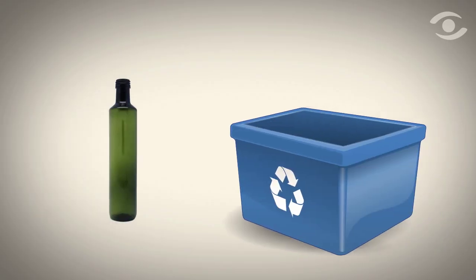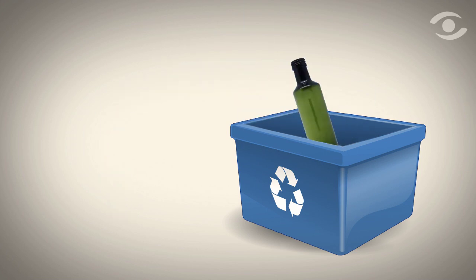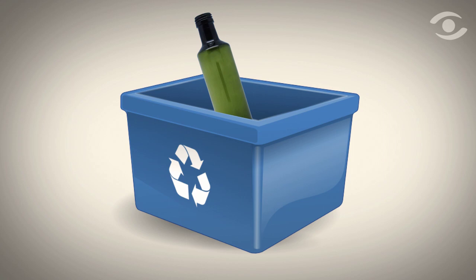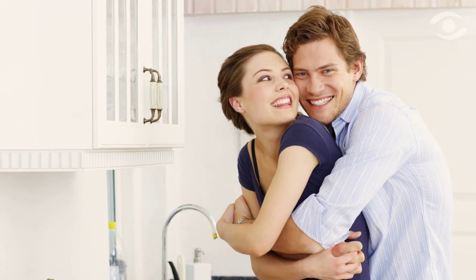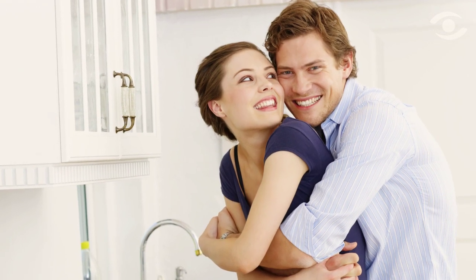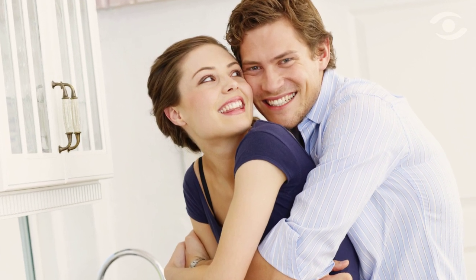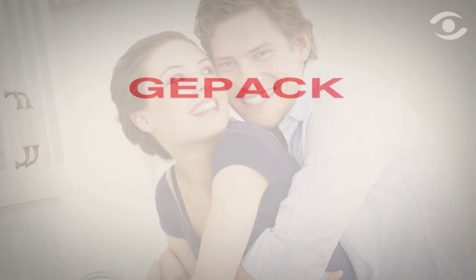Further, the full solution — meaning the bottle, the tamper-evident seal, the cap and the spout — is 100% recyclable, making it easy for the consumer to discard. All in all, GPAC's new spouts and the bottles they're housed in make daily life just a little bit easier, while respecting the need to be more eco-sensitive. And that's what innovative packaging should be about.